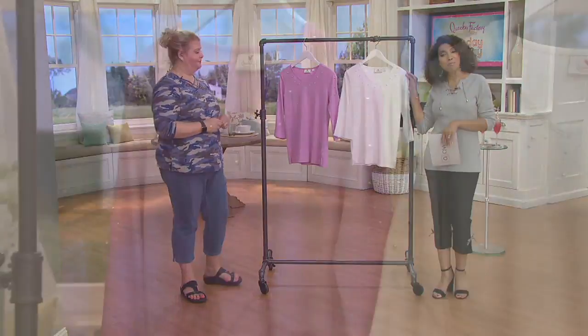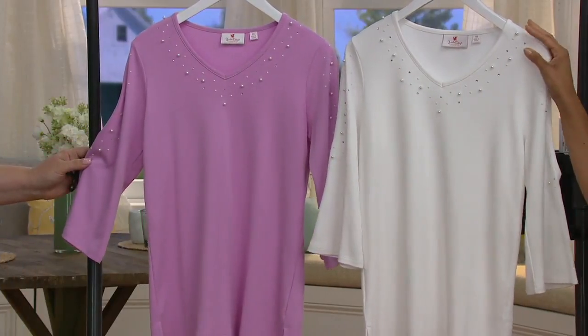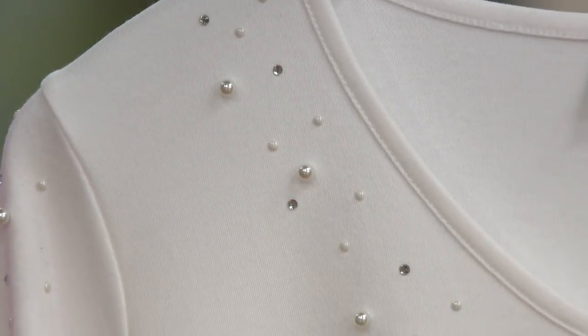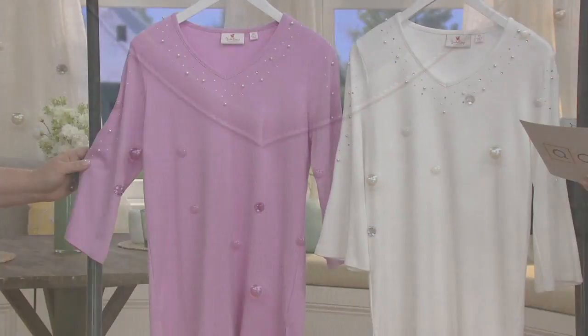We're going to be a little sweet now with the Pearl and Shine V-neck Split Sleeve Knit T-Shirt. $29.96, and that's a clearance price that saves you over $15 off of the QVC price. Two colors — you're looking at the white. We have sizes small through 1X.